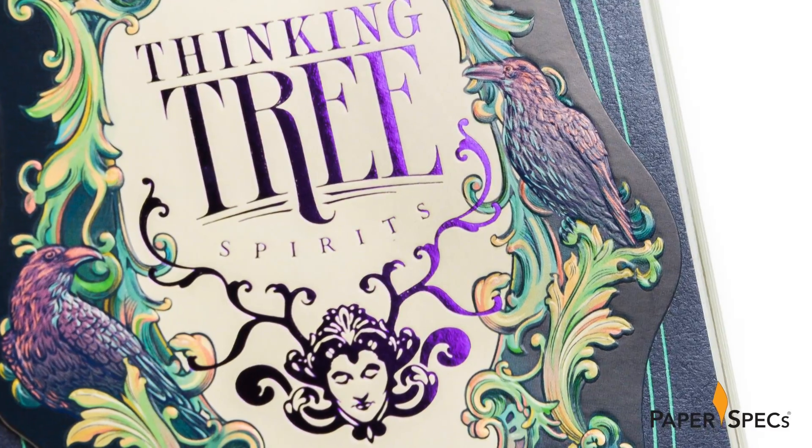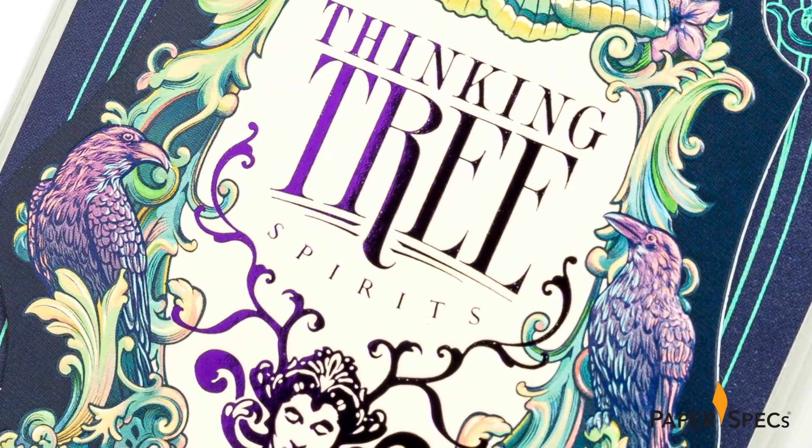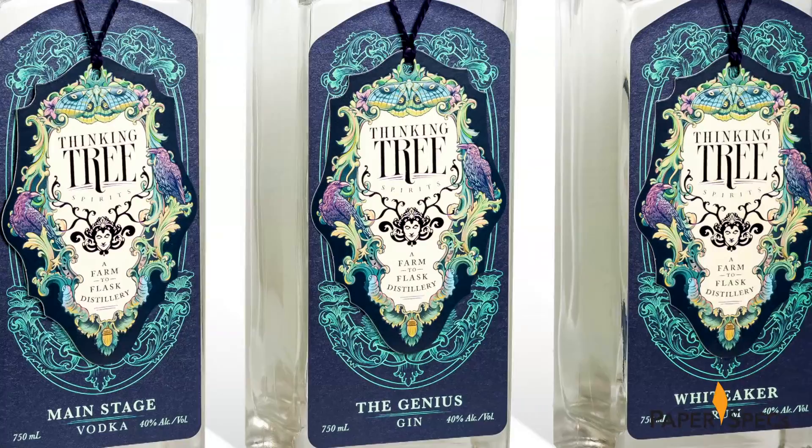The sculptured embossing — which by the way originally was only meant to be a single-level emboss — really brings the artwork to life.